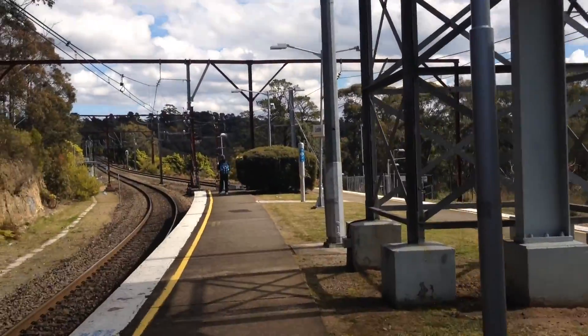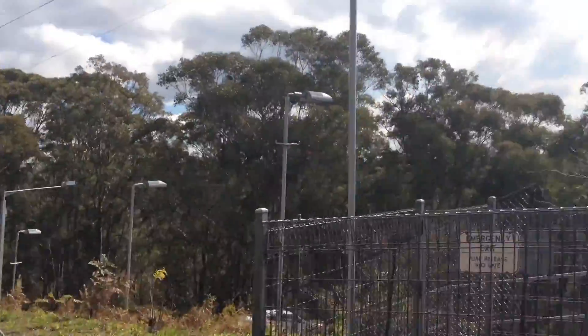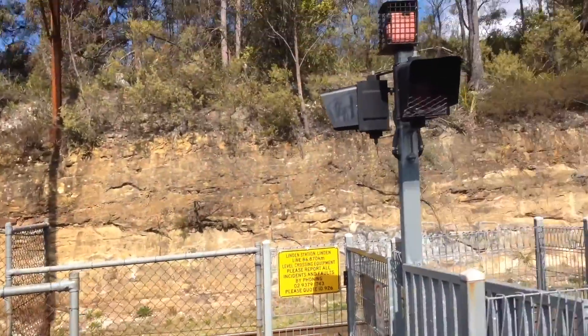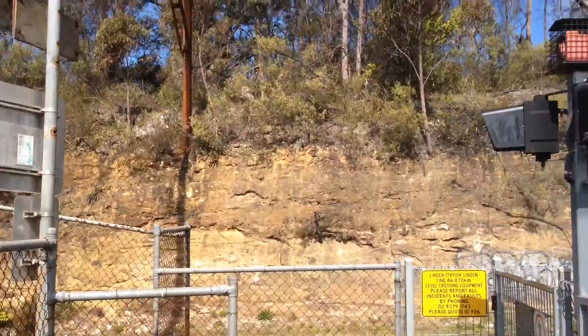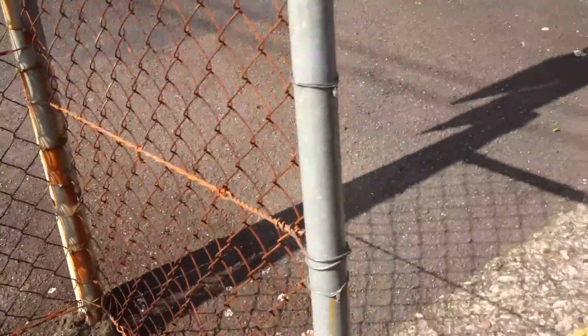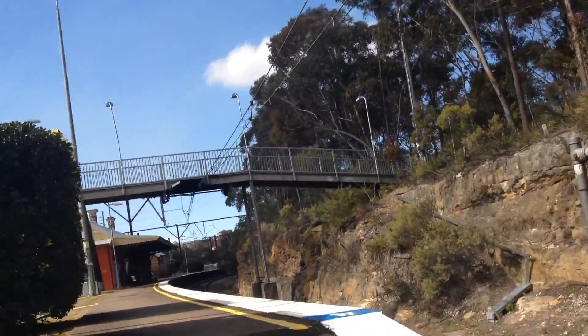Up there stairs, and then I'll head down to the level crossing. View facing towards Katoomba, Lithgow, whatever you want to call it. That's towards Sydney Terminal, and that's towards other places. Very odd level crossing, because you can only exit out one way. There's a bridge up there for the other way, so it's a very stupidly designed station.